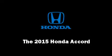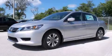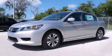The 2015 Honda Accord. This four-door, five-passenger sedan is ready to drive off the showroom floor.